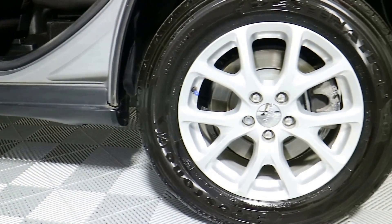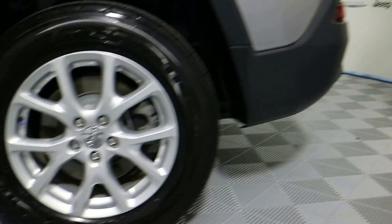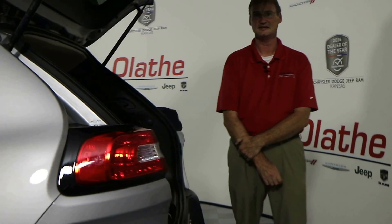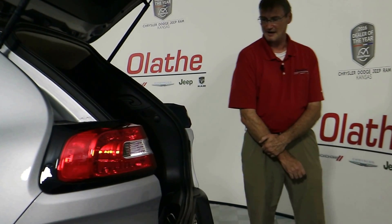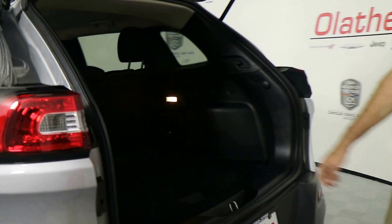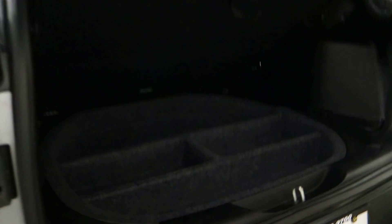This one also does have your 8.4 touchscreen radio in it. You have a remote start on this vehicle, heated front seats, heated steering wheel. In the back of it you do have a backup camera. You have rear park sense and you also do have the spare tire.